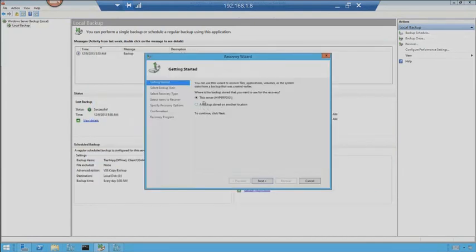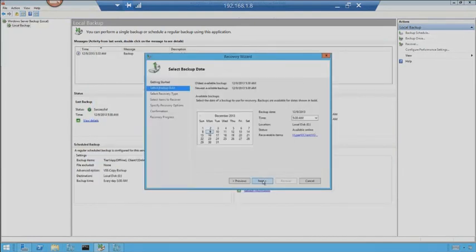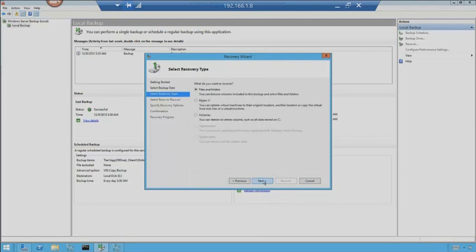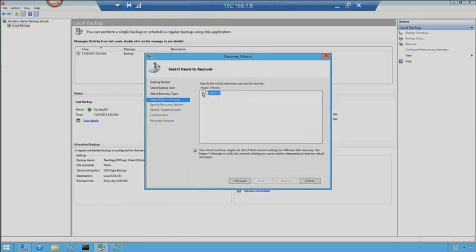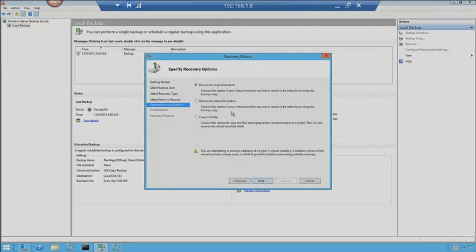Looking at the backups themselves — you'll see Windows Image Backup and Hyper-VDI-01. The folder was created for us, and here are the backup dates. We can look through the catalog. For recovery: I say on this server, choose the 5:30 backup. Files and folders, or Hyper-V. With Hyper-V selected, you can restore virtual machines. I'll drill down to see Tier 1 and Client 1 available. Click on Tier 1, and I can recover to the original location or recover to an alternate location — I'll choose alternate location.